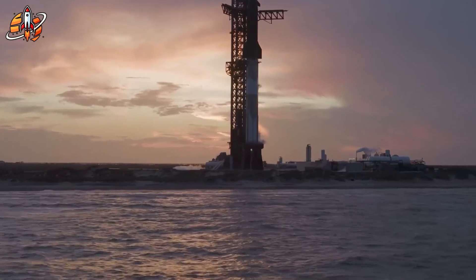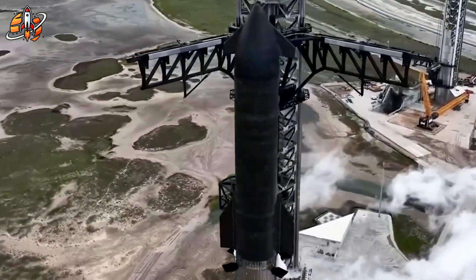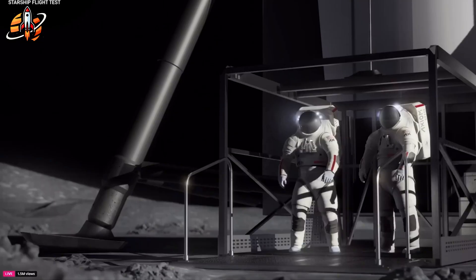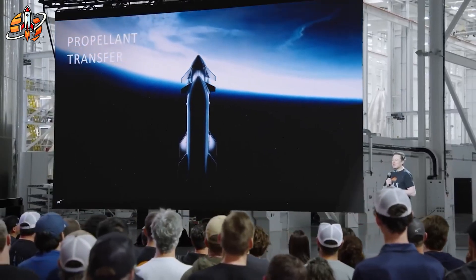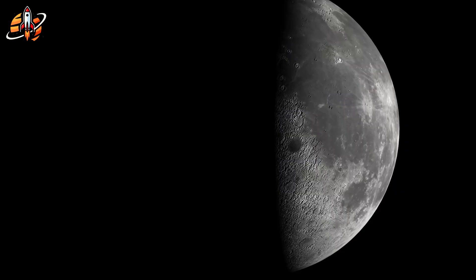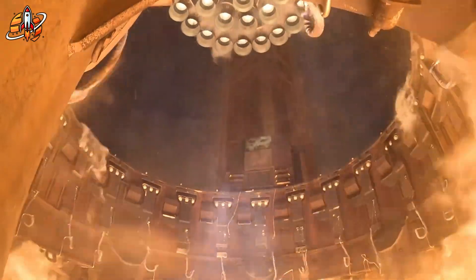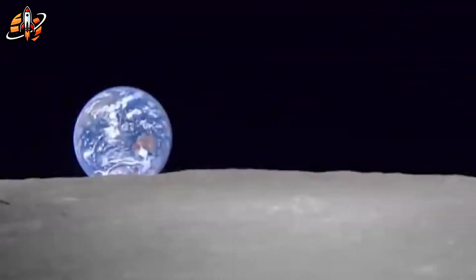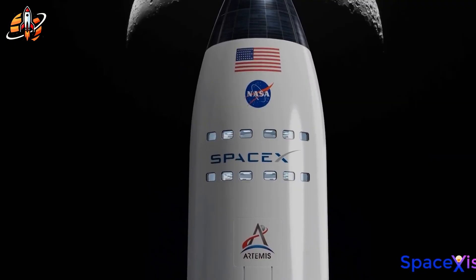Despite these overwhelming challenges, SpaceX possesses one crucial advantage that critics consistently underestimate: they've revolutionized seemingly impossible technologies before. When SpaceX proposed landing and reusing rockets, aerospace experts declared it technically unfeasible. Today, Falcon 9 has successfully landed over 200 times, making SpaceX the world's most active launch provider. Dragon has completed dozens of flawless docking maneuvers with the ISS, proving SpaceX can master precision space operations. Gwynne Shotwell, SpaceX's president and COO, recently reaffirmed confidence in meeting the Artemis timeline — and her track record suggests this isn't empty corporate optimism. She's never publicly committed to a timeline that SpaceX ultimately failed to meet.